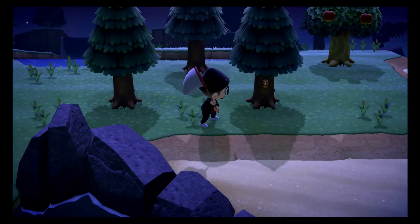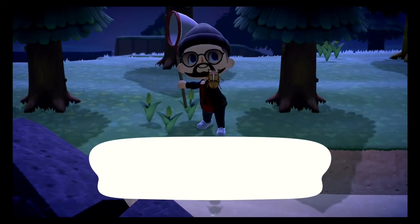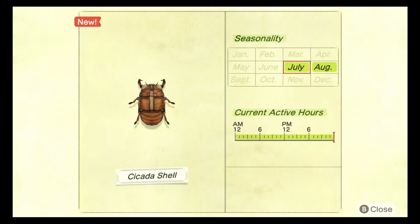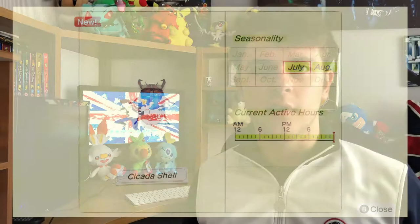The next bug in this category is the cicada shell. Yes, I know it's not a bug — it's a shed skin — but it's classed as a bug so it's on this list. The cicada shell can be found between the months of July and August and they appear all day. They only sell for 100 bells, they are rare, and they do spawn in the rain. I think they should sell for more, or maybe be integrated into a crafting recipe.